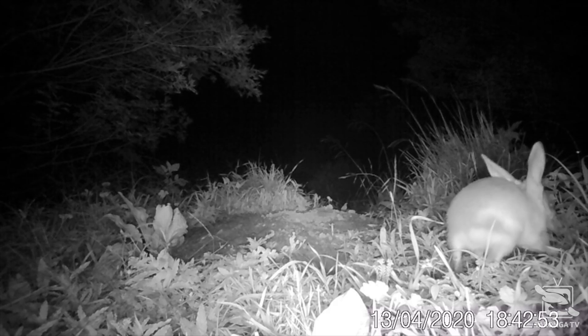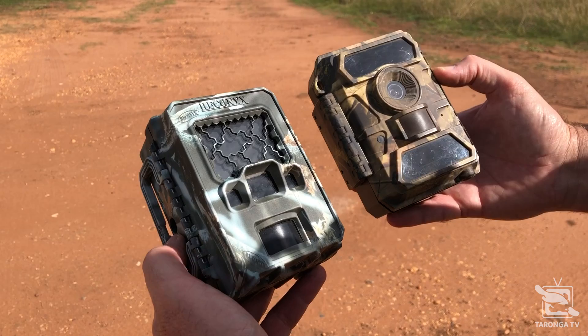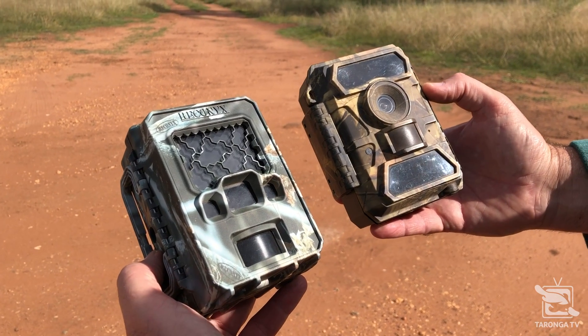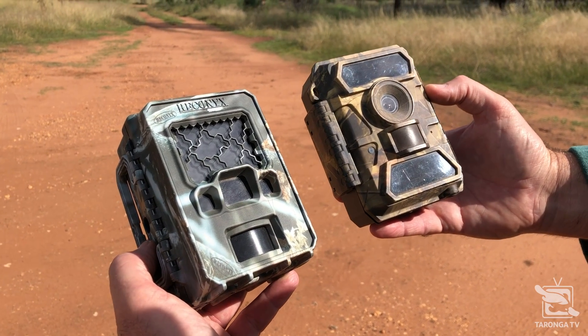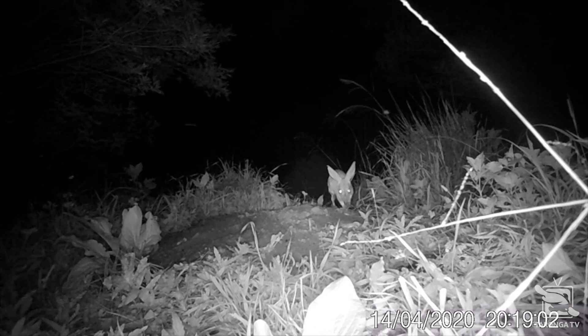But with our extensive monitoring techniques such as trapping, pouch checking, and video surveillance, with a network of cameras throughout the sanctuary, we're able to confirm that all joeys born to date are really thriving. In fact, we've already managed to trap and microchip six of the independent juveniles and they're all looking great.